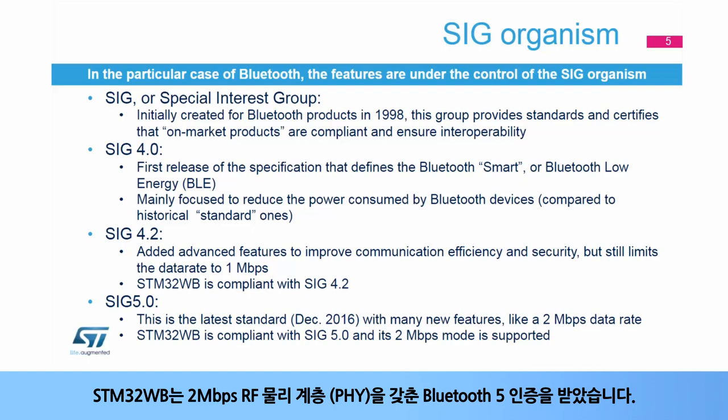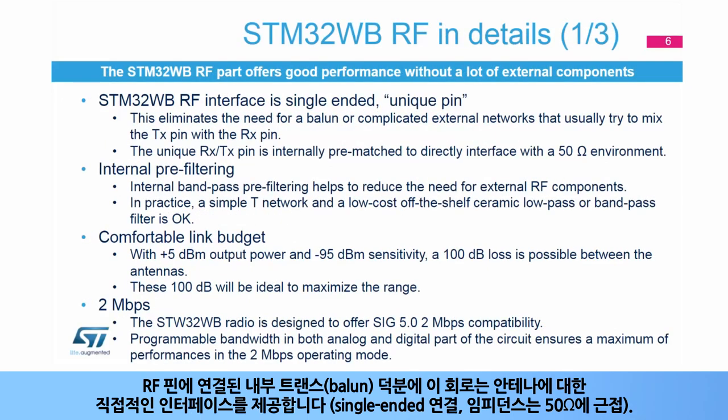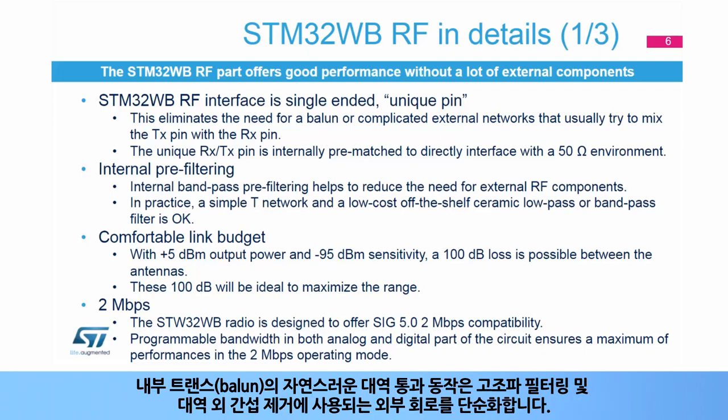STM32WB is certified Bluetooth 5, with the 2 Mbit per second RF physical layer, or PHY. Thanks to an internal transformer connected to the RF pins, the circuit provides a direct interface for the antenna with a single-ended connection and impedance close to 50 ohms. The natural bandpass behavior of the internal transformer simplifies the external circuitry used for harmonic filtering and out-of-band interference rejection.